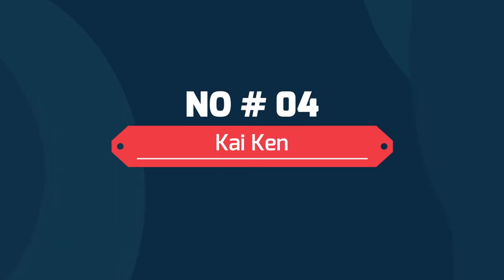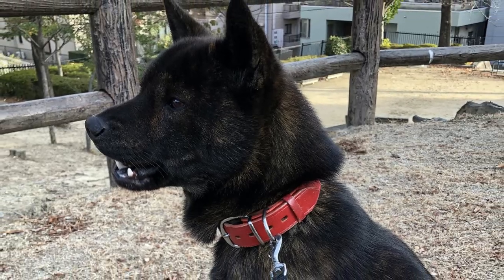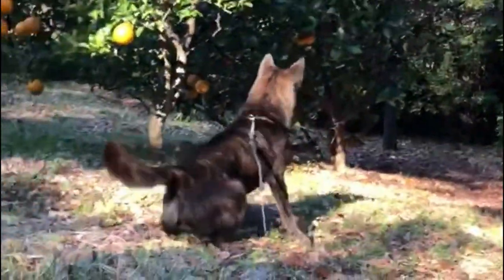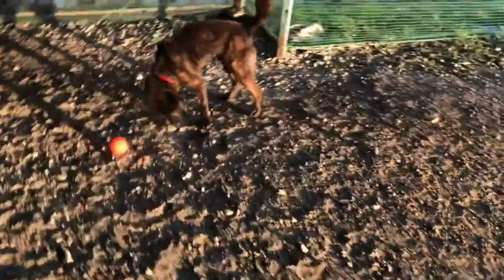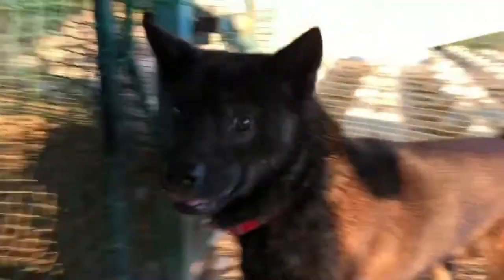Number 4: Kai Ken. The Kai Ken is one of the most distinctive of the original Japanese dog breeds. It's easy to see why they are affectionately nicknamed the tiger dog from their coat colors. Originally developed in the mountainous region of Kai, the Kai Ken was bred for hunting. It is still known as a fearless hunter and is considered one of the purest of Japanese dog breeds, due to the isolation of the area in which it first appeared.